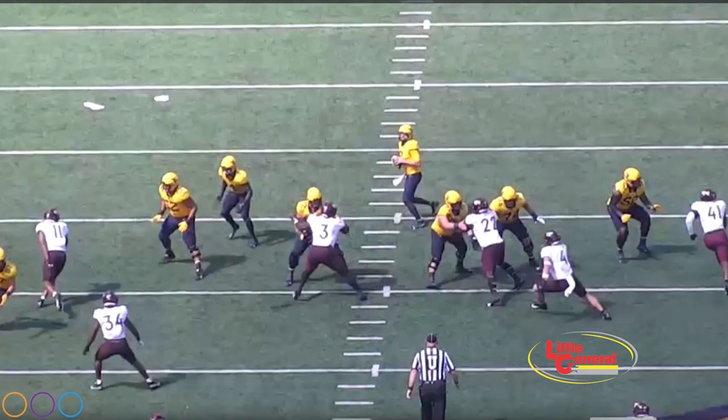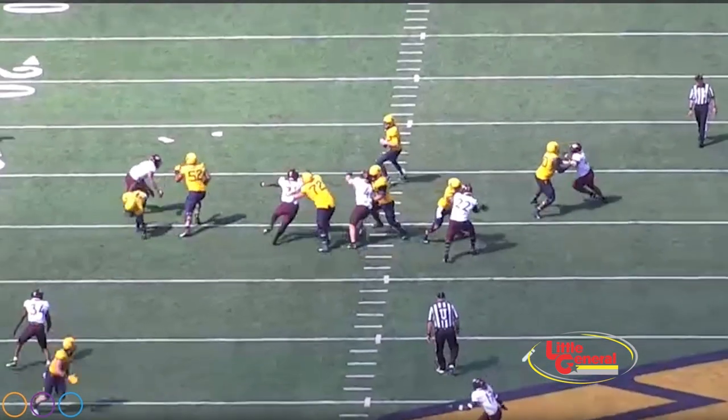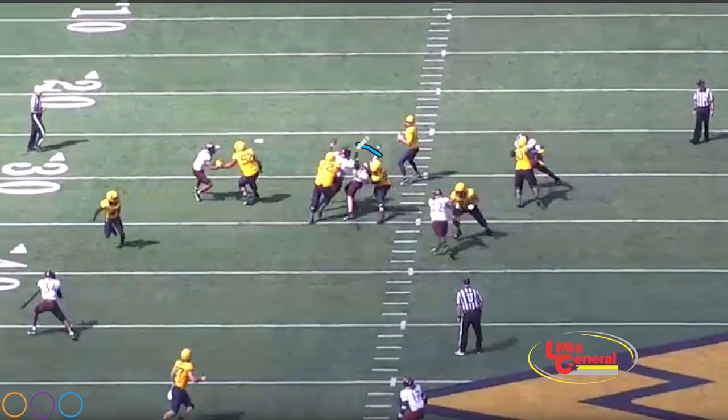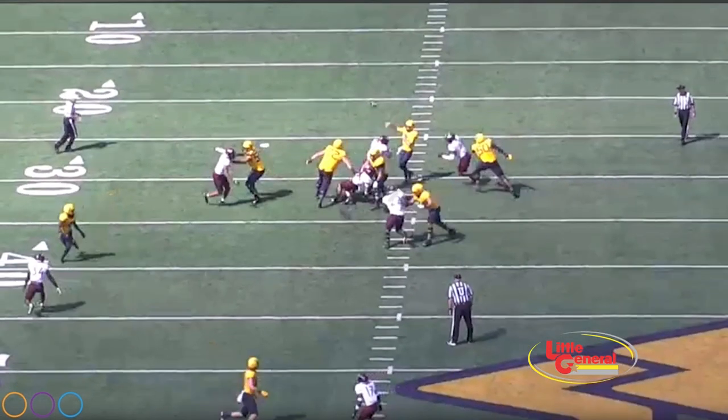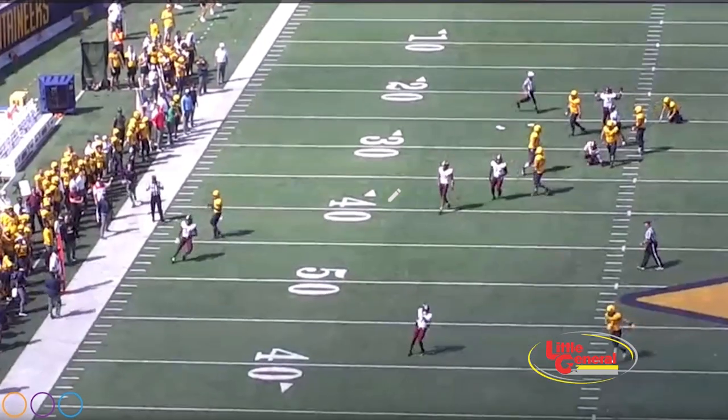He goes with the defensive lineman. Look at that — high, low. That is amazing. You can't teach that. That's all instinctive, man. On his back — high-low, baby. That's the hokey jokey.